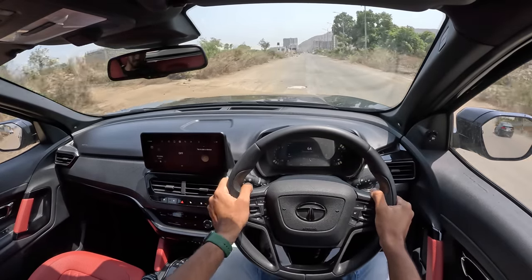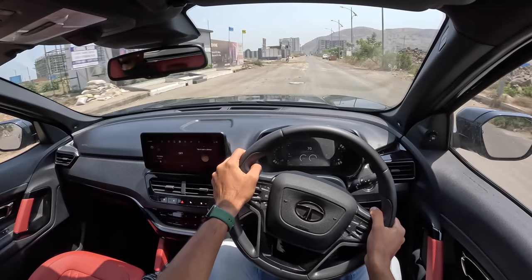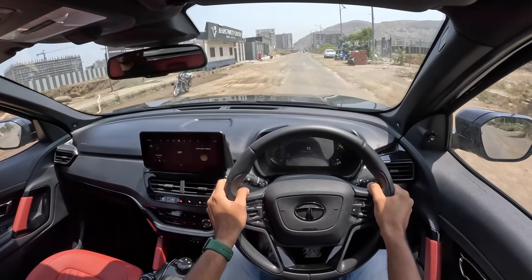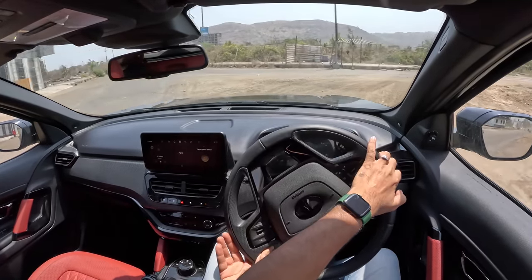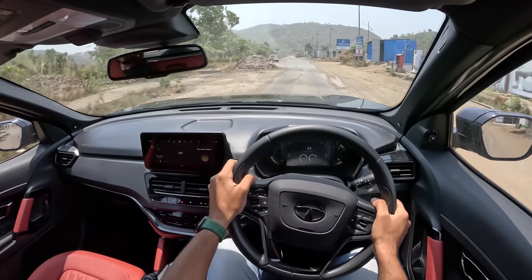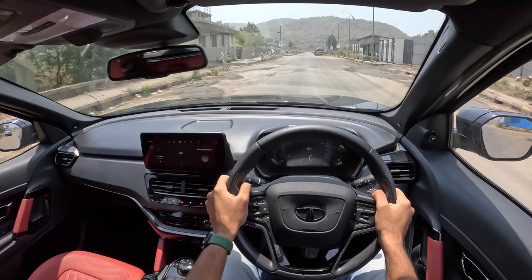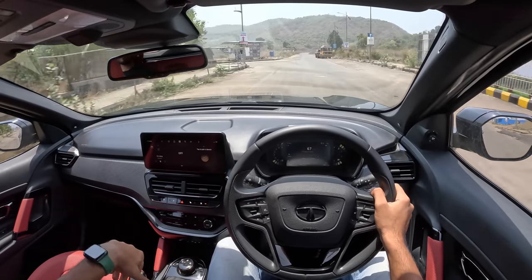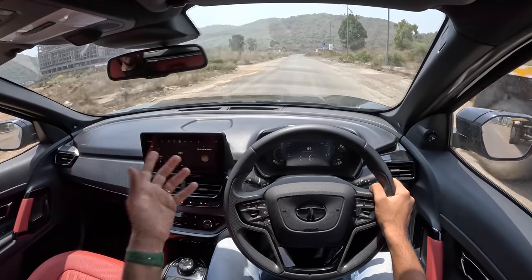I'm quite surprised there's no dedicated button to unlock or lock the doors — you have to do it from near the doorknob. Overall, the Harrier drives the same as the Safari with no differentiation. There are three drive modes: Eco, City and Sport. Sport gives you the best performance. You can manually control the gearbox but it will not hold a gear — it tells me the gear shift is denied, very Land Rover-type.